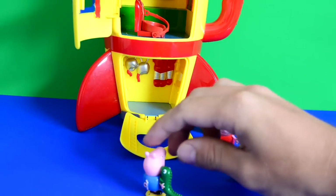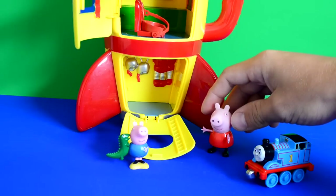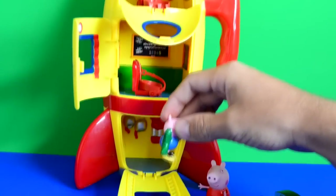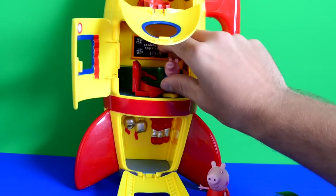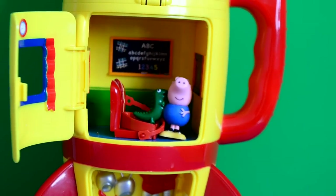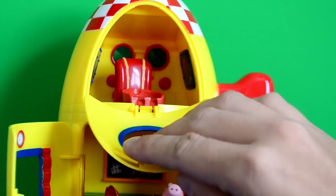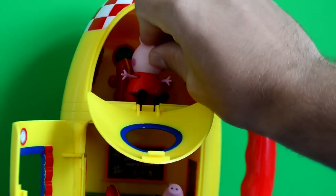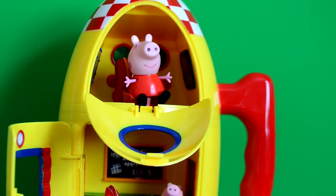Thomas said 'It'll be fine, guys - if Peppa drives I'm sure we'll be safe.' So George goes into the middle section, which looks like you could learn some stuff inside - it's got a cool ABC alphabet and numbers. George said to Peppa 'It's really cool in here, come and have a look!' So the top door is opened and Peppa jumps right in, sits on the seat, and says 'Guys, this is looking fantastic - I can drive from up here!'